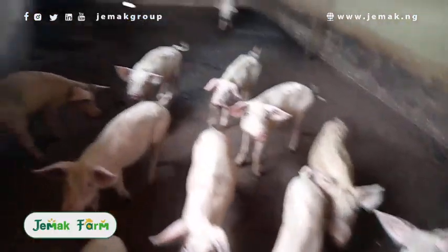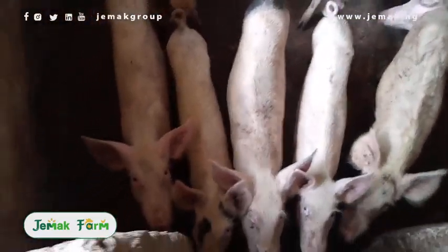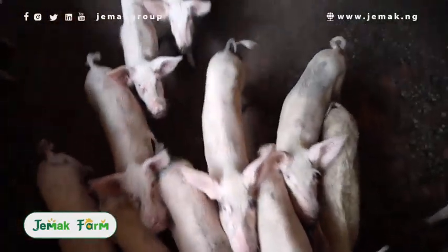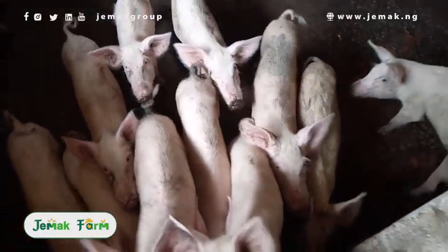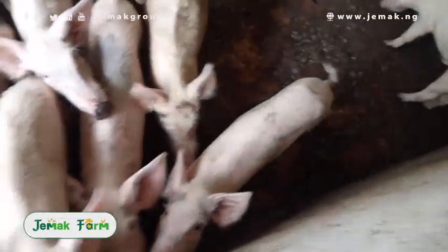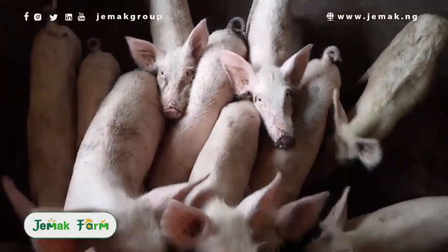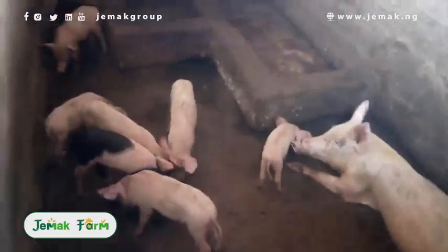Pork is cheap due to a combination of hybrid breeding, easy rearing and accessibility of feed, quick growth rate, and multiple litters of piglets. Pork may not be number one meat on most people's list, but it sure is one of the cheapest ways to bring meat on the table.